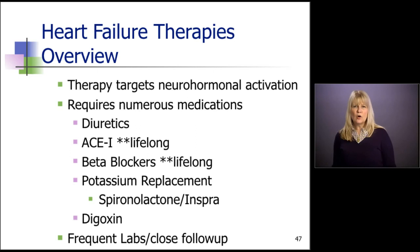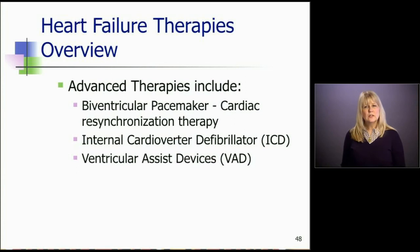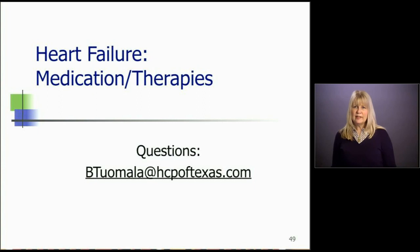Let's talk about an overview of our therapies. Medications have really advanced in the last 20 years, and we now use them to target the neurohormonal activation that causes heart failure to worsen. There are a lot of medications our patients have to take: the diuretic, the ACE inhibitor which is a lifelong therapy, beta blockers which are also lifelong therapies, potassium replacements — whether the horse pill or spironolactone or Inspra — and digoxin. Our advanced therapies include the biventricular pacemaker which is cardiac resynchronization therapy, internal cardioverter defibrillators, and ventricular assist devices. That ends this session on medications and therapies for heart failure. You can refer your questions to me at vtumala at hcpoftexas.com.